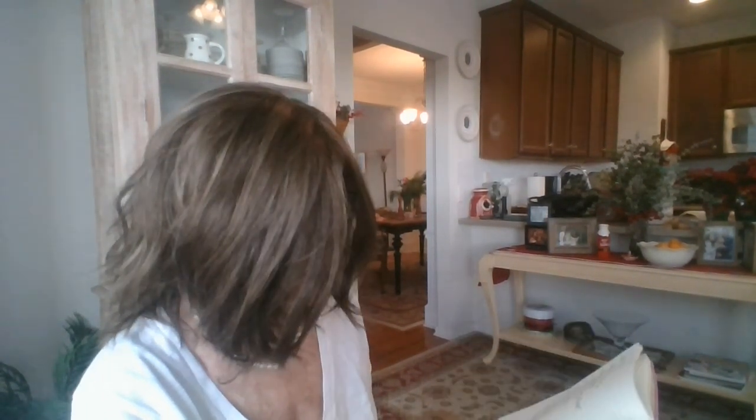My friends at Henry Margu sent this over to me for review, and I couldn't be happier. This is Natalie, and Natalie is from the Naturally Yours collection by Henry Margu. Before I go into anything else about how much I love this wig, let me read to you the statistics, because I'm getting really good at giving stats.